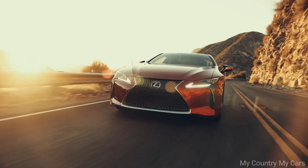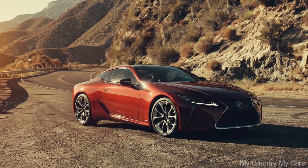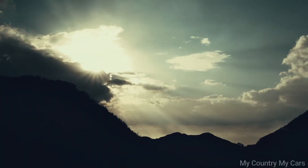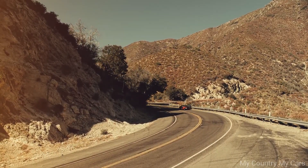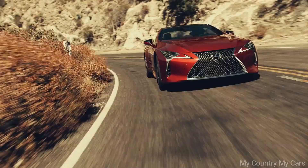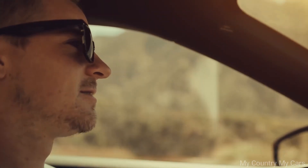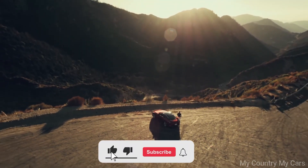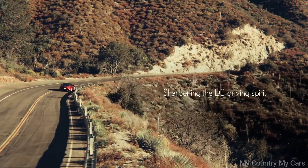Inside, the LC500 Convertible is luxurious and comfortable, with high-quality materials and advanced technology features. The seats are supportive and spacious, and the convertible top can be operated remotely using a smartphone app. It also offers advanced safety features such as lane departure warning and adaptive cruise control. Overall, the Lexus LC500 Convertible is a well-designed luxury convertible that delivers an enjoyable driving experience. Its price point may be a bit higher than some competitors, but for those who can afford it, the LC500 Convertible is an excellent choice.